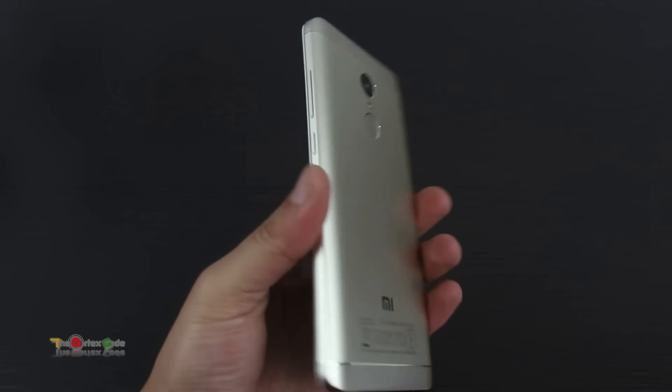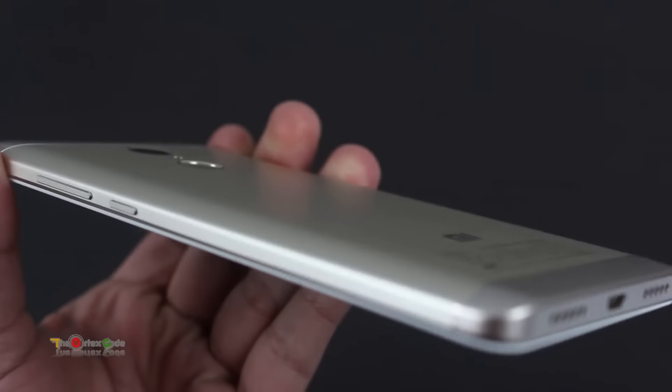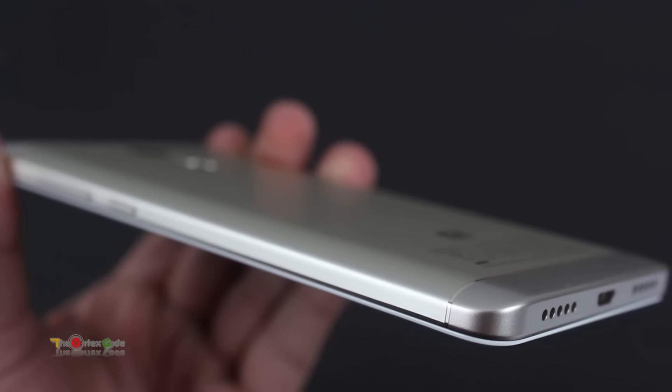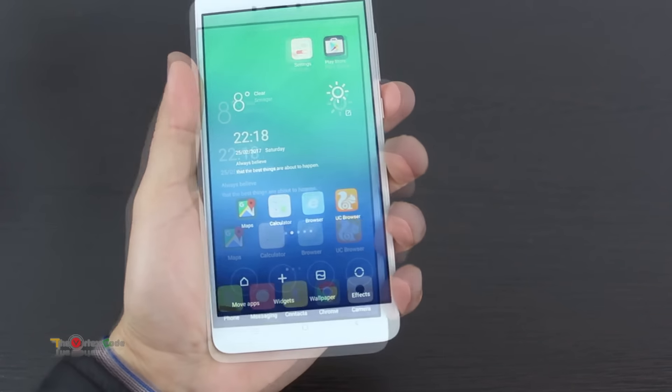The phone has a full metal body that gives it a premium appeal. The body looks durable and well-crafted. Though the battery can't be accessed, it will hardly prevent you from buying the device. At this price point, providing a full metal body is something we all love to have.